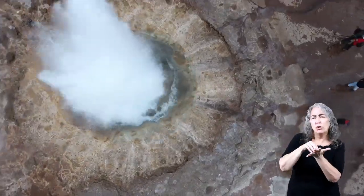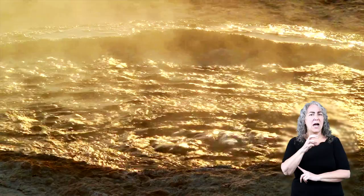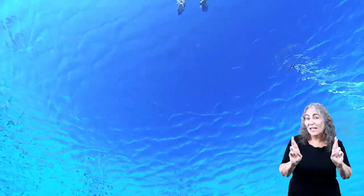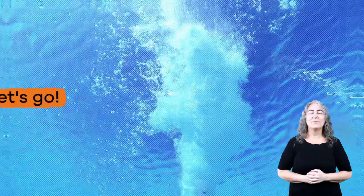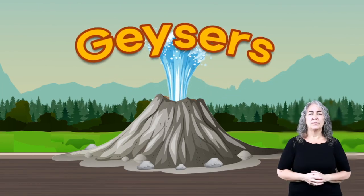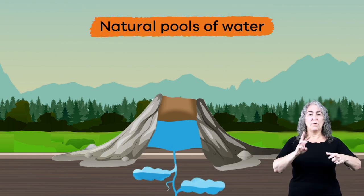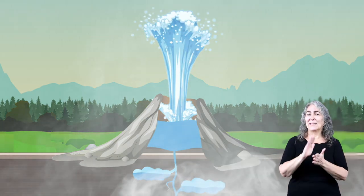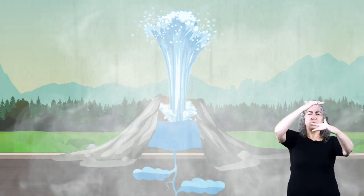Today, we are going to learn more about geysers and hot springs and do a little experiment while we learn. First off, let's talk about geysers and what they are. Geysers are natural pools of water that sometimes erupt, sending steam and hot water into the air.